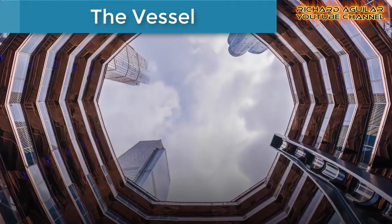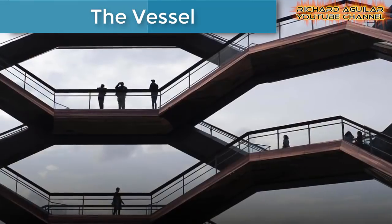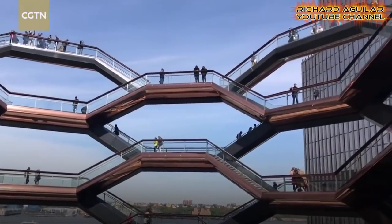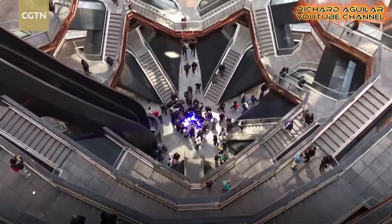Number three is The Vessel. If you have already seen a real honeycomb built by honeybees, then this architecture built in New York really looks like it.